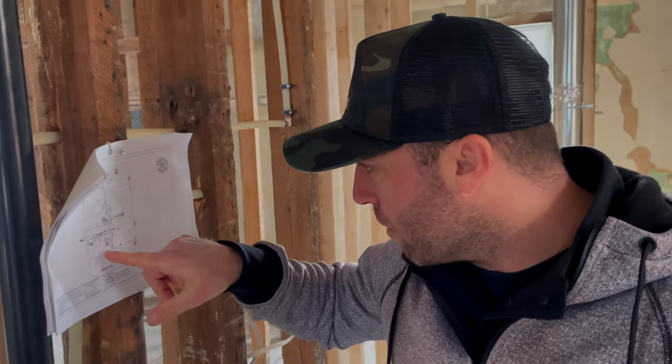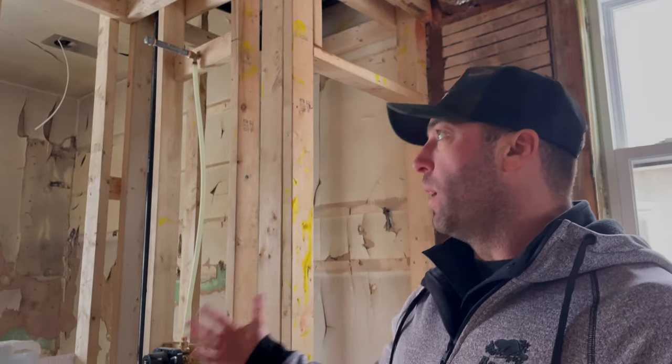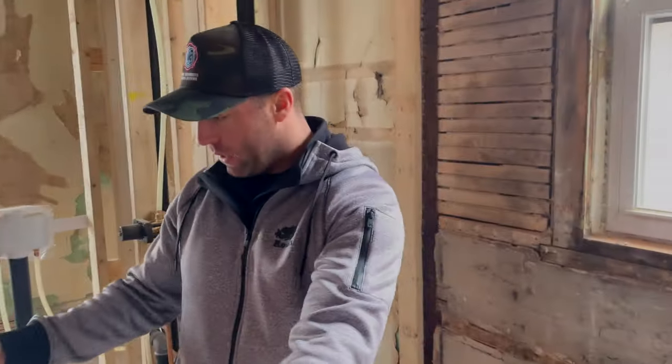We got the tub and the shower. So this is actually going to be a tub shower here — a stand-up shower with a tub, closet, and vanity going here. So we're going to have three bedrooms on this level, and upstairs is the master bedroom, which is really nice.